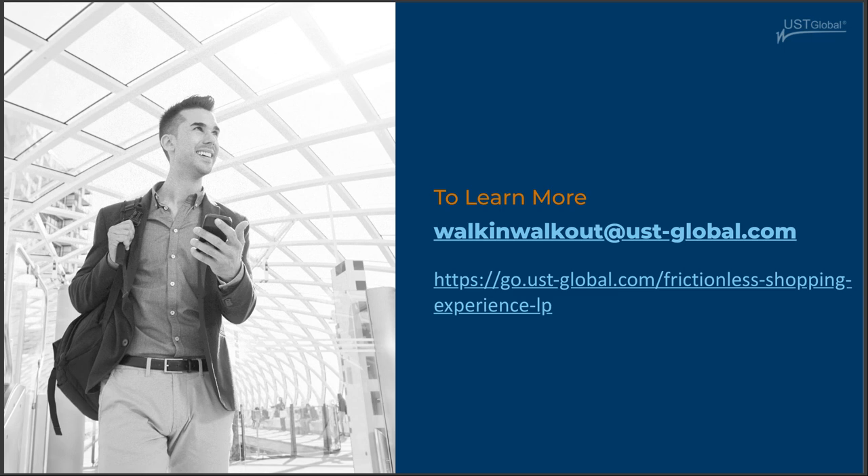Krishna: What the technology can support and the use cases are going to vary, but we are almost out of time. What you're seeing on screen is how you can get more information — you can send an email to the provided address to learn more about the UST walk-in walk-out solution. I want to take a moment to thank our panelists — Ken, Erica, Mahesh — thank you so much for your perspectives. This was an extremely useful and valuable session, and I look forward to engaging with each of you as we move forward. Thanks again, and with this we'll end today's presentation. Thank you everyone.